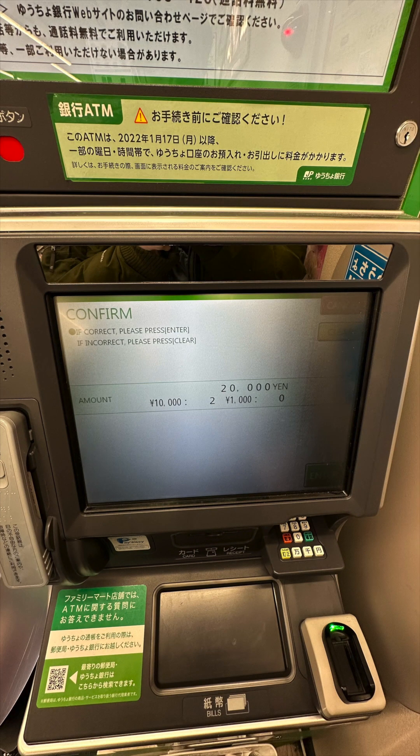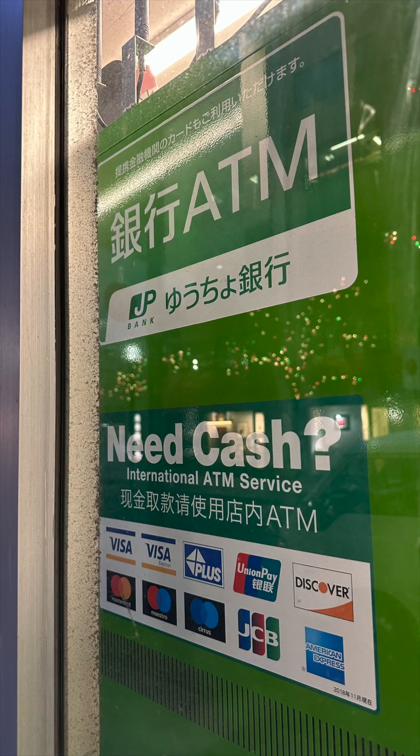Let's see how to tell if your debit card would work with this ATM. You will see a sign that says NEETCASH International ATM Service, plus a bunch of network logos. If the back of your foreign debit card has one of these logos, you are good to go. It shows Visa, which is the most popular debit card network for US debit cards. The Plus logo is mostly for Canadian debit cards, and the Cirrus logo also works with some Canadian debit cards. UnionPay works with most debit cards from China or Hong Kong.